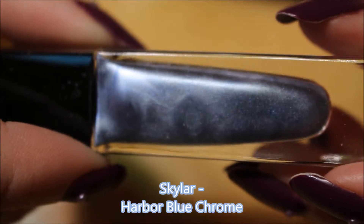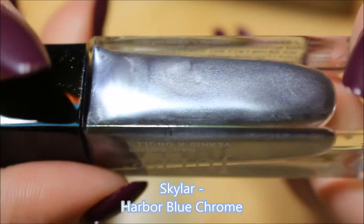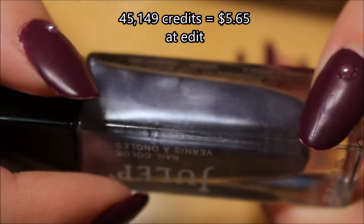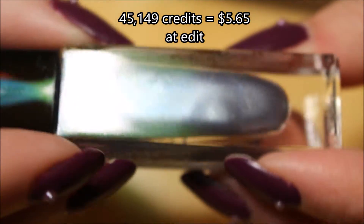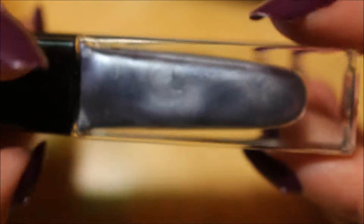I will put what it is. It does look like a shimmer or a frost Skylar. For this one I paid 45,149 credits, which is around $6, close to $7, for this Skylar, which is like a blue, kind of frosty color.